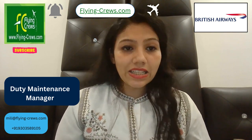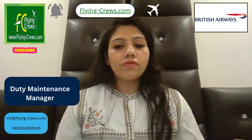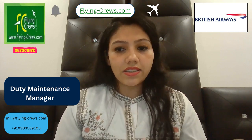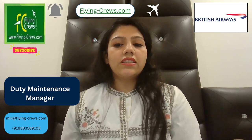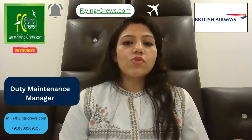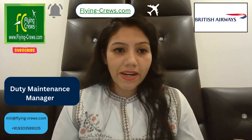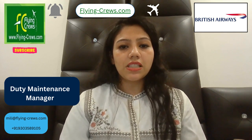British Airways is one of the world's leading global premium airlines, serving almost 40 million customers a year and traveling to over 180 destinations in more than 70 different countries worldwide. If you wish to join British Airways as a Duty Maintenance Manager, go to the careers page of British Airways and apply with your CV and cover letter. For more information, please subscribe to Flying Crew. Thank you.